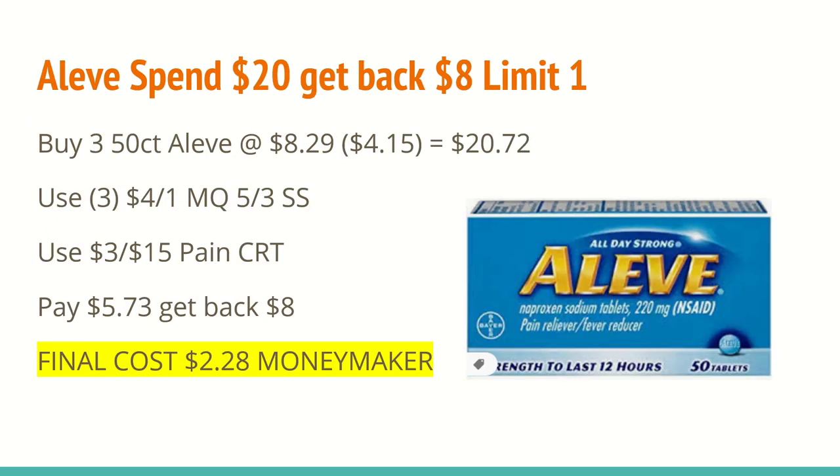The next deal is an awesome deal on Aleve. They are spend $20, get back an $8 extra care box with a limit of one. All of the products — it's Aleve and Bayer — are included in this scenario. All of the products are buy one, get one half off, so you'll want to do the math in store to make sure you're hitting that $20 threshold. At my store, the 50-count tablets are $8.29. You'll buy three of them, totaling to $20.72.